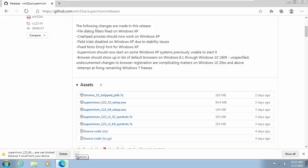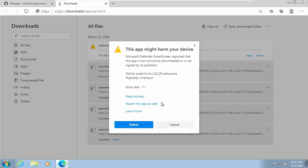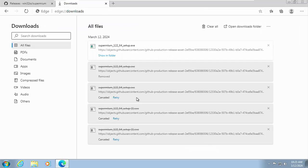To get past the warning, click the three dots just to the right of 'Delete', then click 'Keep'. You should then see a message saying 'This app might harm your device — Microsoft Defender SmartScreen reported this app is not commonly downloaded or is not signed by its publisher.' Click the arrow to the right of 'Show more', then click 'Keep anyway'.